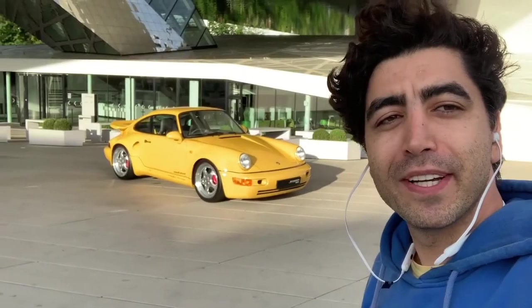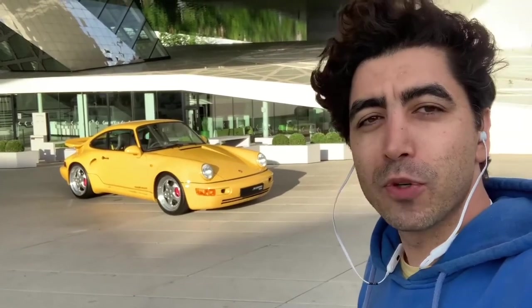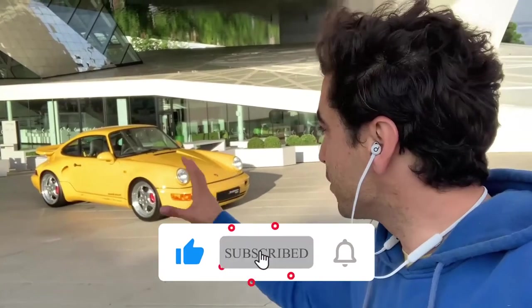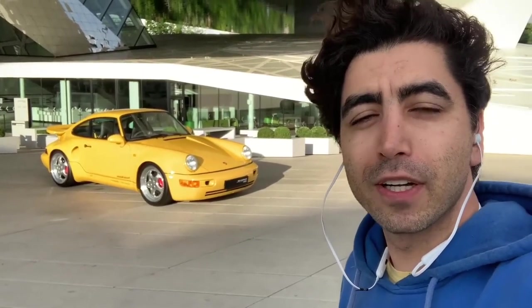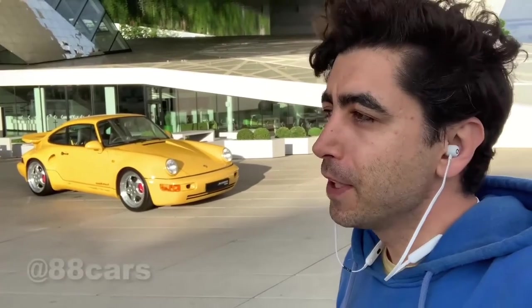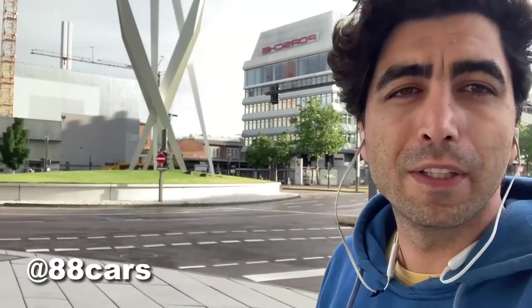Hi guys, welcome to 88 Cars channel. Today we have a special car here — a Porsche Turbo S. The spoiler is really nice. I hope you guys enjoy it. It's really a special car; there are a lot of details and history about the design and the design language of the Porsche. Today we are at the Porsche Museum, where we also have the Porsche factory and all the production of the Porsche.